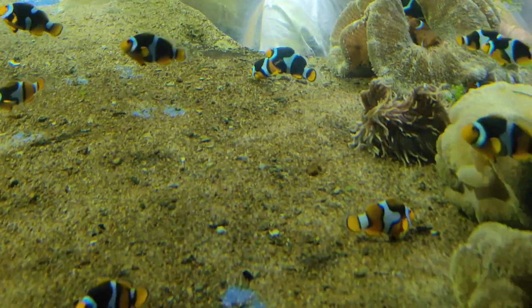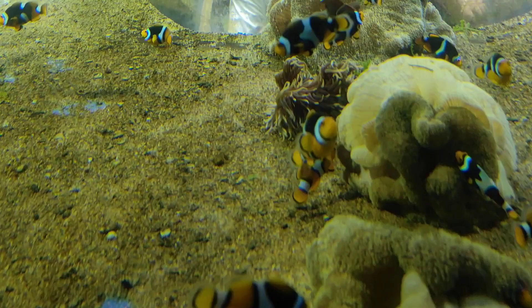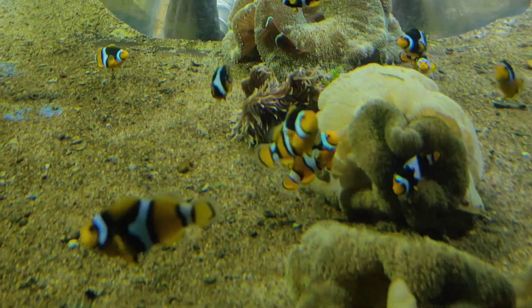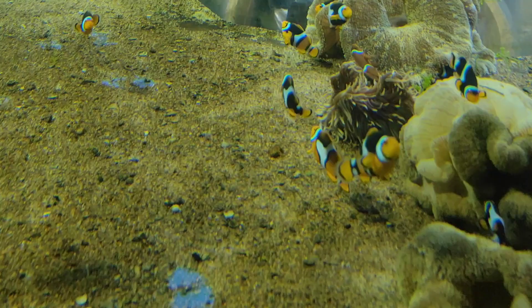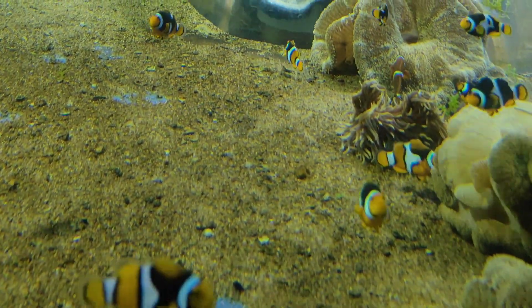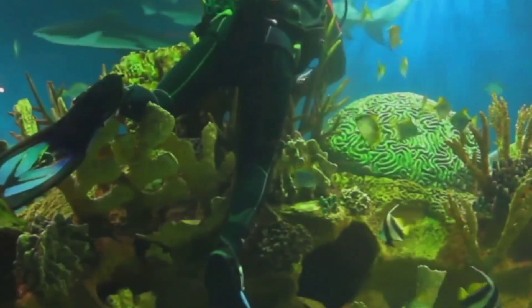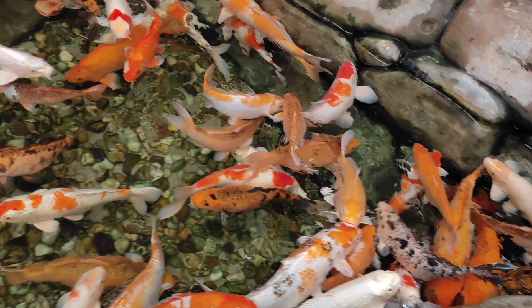But VGP Marine Kingdom isn't just about the fish. The entire experience is designed to educate and inspire. Informative displays and interactive exhibits teach you about marine conservation and the importance of protecting our oceans. It's a reminder that these beautiful creatures need our help to survive. So if you're in Chennai or planning a trip there, make sure to add VGP Marine Kingdom to your itinerary. It's an unforgettable experience that will leave you with a newfound appreciation for the wonders of the ocean.